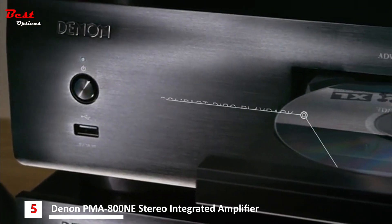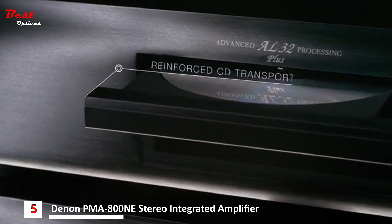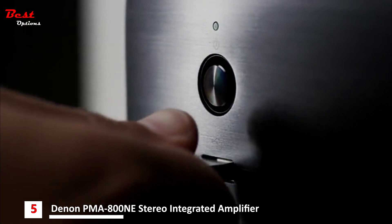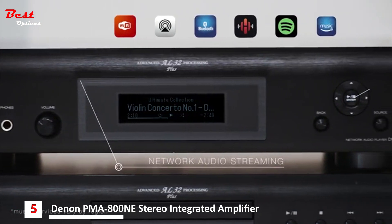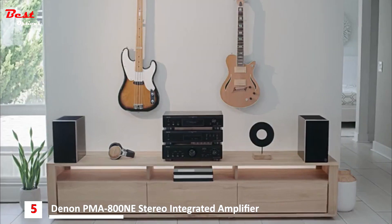Connect the amplifier to the CD player to enjoy audio playback from your CDs. Plug in your USB storage device and listen to high-res files with signal purity. Stream music over Wi-Fi, AirPlay 2, Bluetooth, or the Heos app to enjoy your favorite music services from any of your connected smart devices with gapless playback.